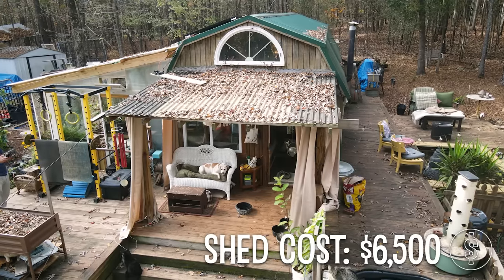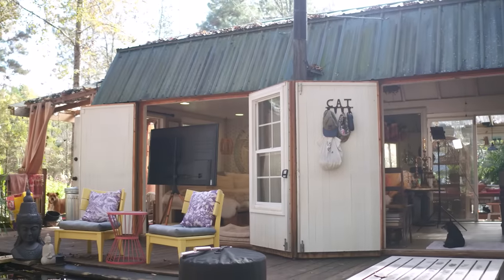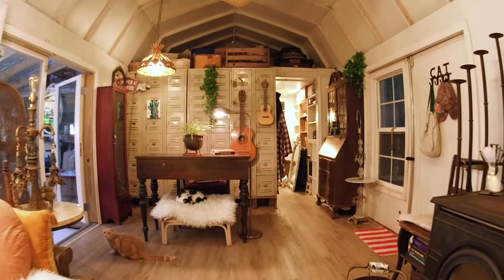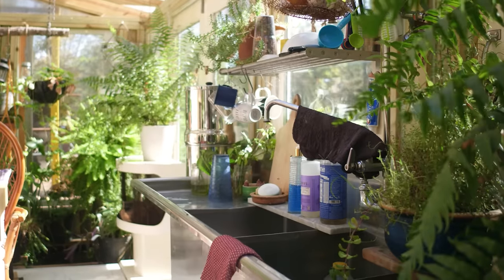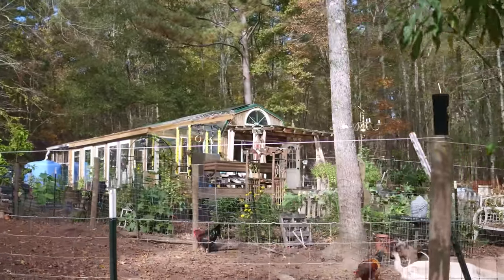We spent $6,500 for our empty shed shell. The design I like to go for is something that you don't feel closed in. The reality is this house has gone through a metamorphosis three or four times over the past 12 years. The very first conversion took us just over a year, and we did pretty much all the work ourselves.